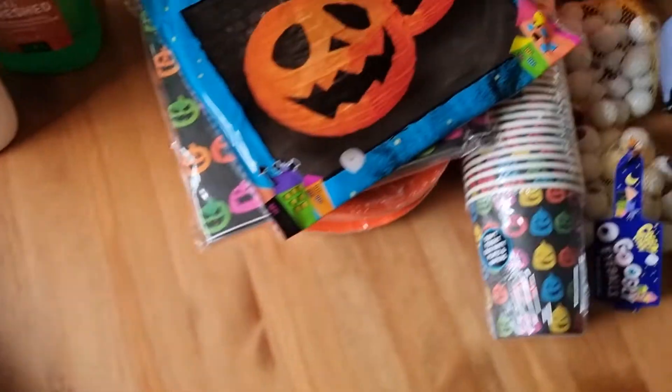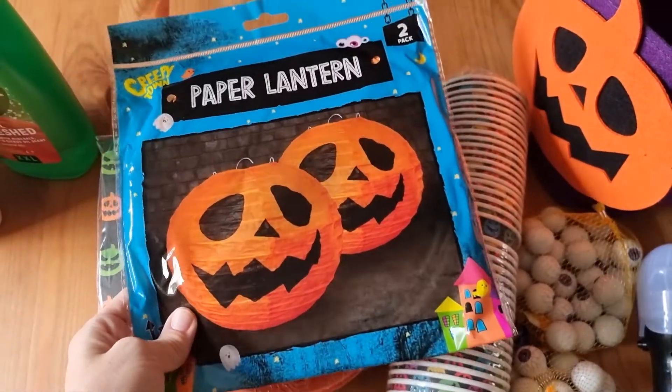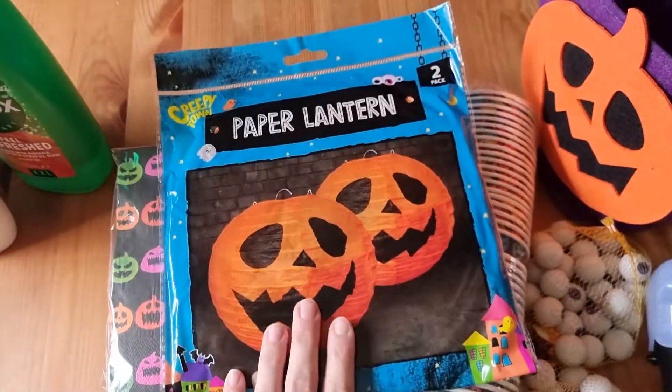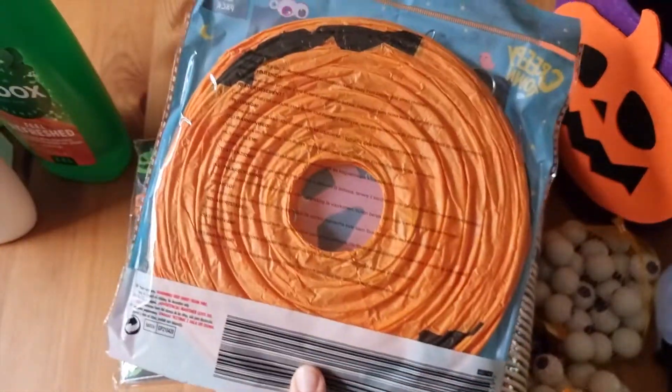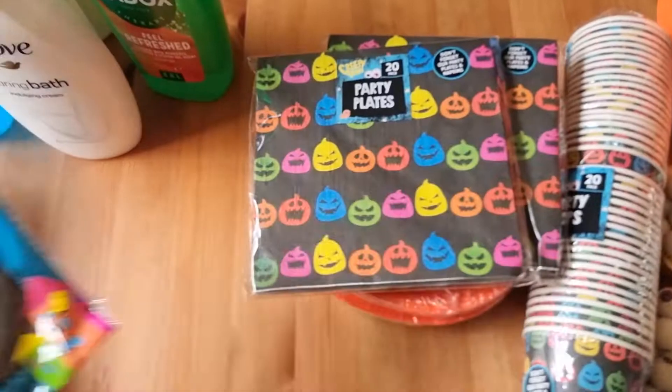The rest of the stuff is all Halloween bits. I saw these paper lanterns which I quite like the look of — they're only a pound for a pack of two. I picked these up because I wanted to do a bit of decorating for Rose this year.